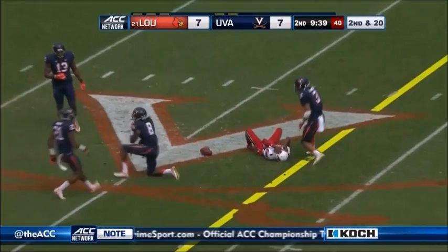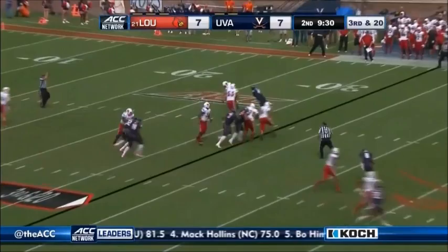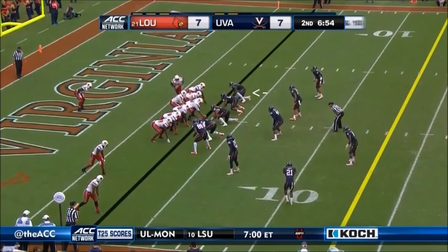Gardner throws over the middle — did he hold on? Incomplete. Eli Rodgers looked like he had it. They're good on third down, but this is third and a lifetime right here. Gardner's been spraying it all over the field — that's incomplete. First down for the Cards.